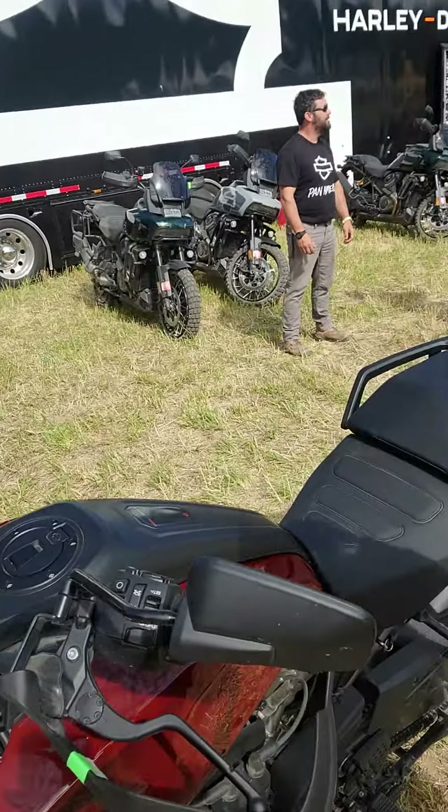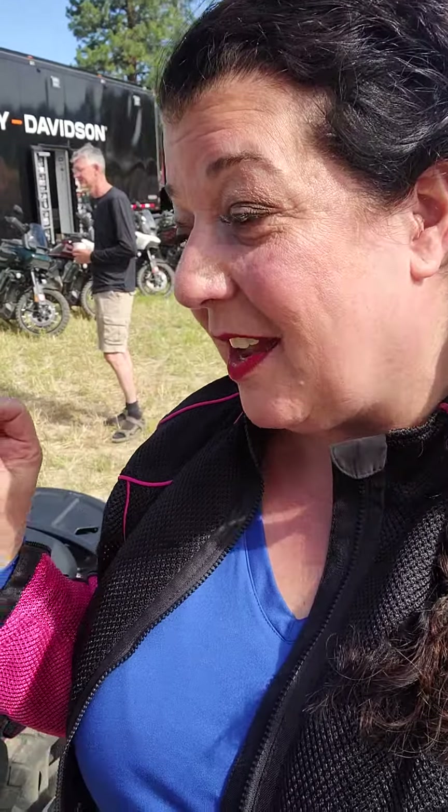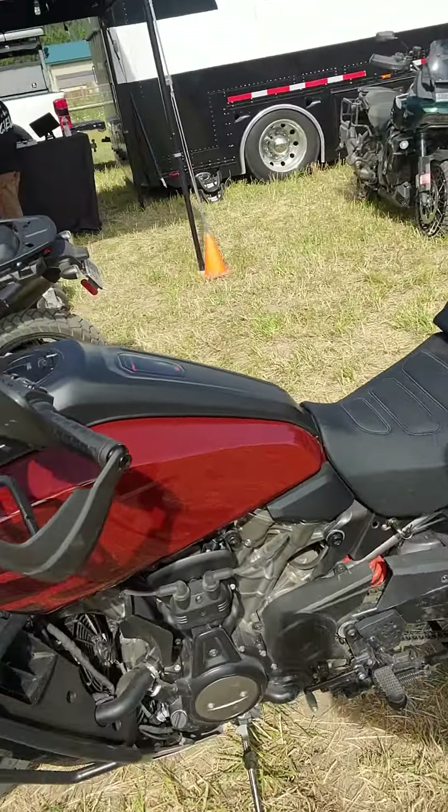Hey, it's Biker Curandera, and I finally, finally got to test ride the Pan-American. Oh my goodness, it was so smooth, and it gave me everything that a Harley gives me — that feeling of strength and empowerment. I had so much fun.